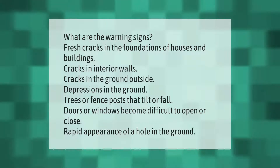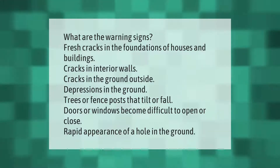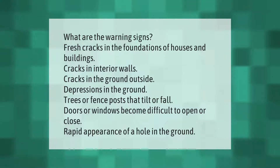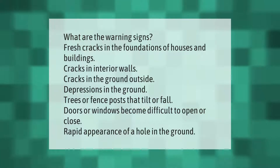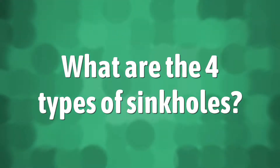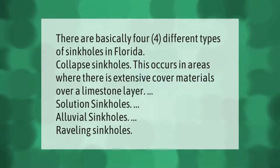What are the warning signs? Fresh cracks in the foundations of houses and buildings, cracks in interior walls, cracks in the ground outside, depressions in the ground, trees or fence posts that tilt or fall, doors or windows that become difficult to open or close, and the rapid appearance of a hole in the ground.